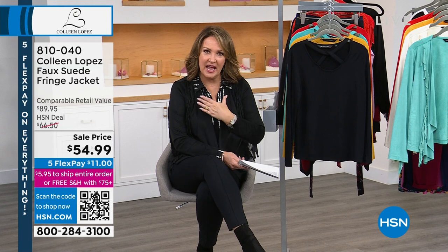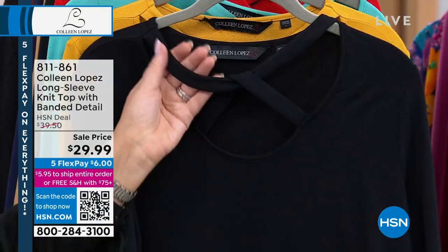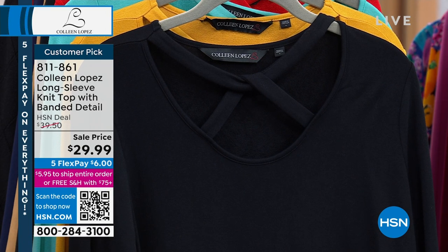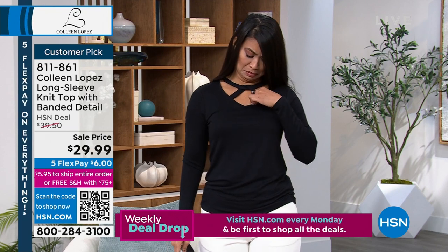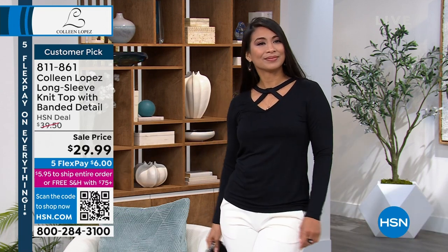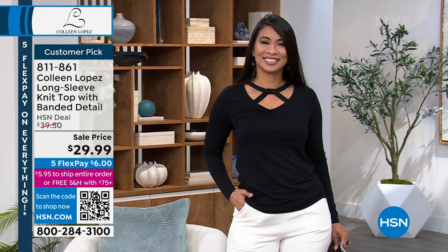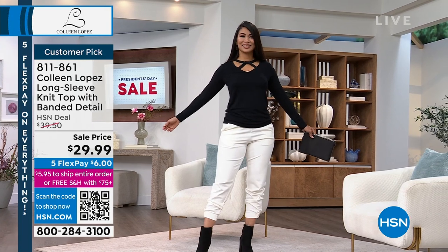Now this top — I love wearing it for jewelry shows. One of the big fashion trends is interesting negative-space cutout pieces, and this really is a nod to that in a very wearable way. You wear your regular bra with it. It has a beautiful flattering cutout at the neckline. They marked it down — when we launched this at $39.50 it flew out the door. Now it's $29.99. It's 26 inches long, great alone or under jackets. Throw it in the washer and dryer.